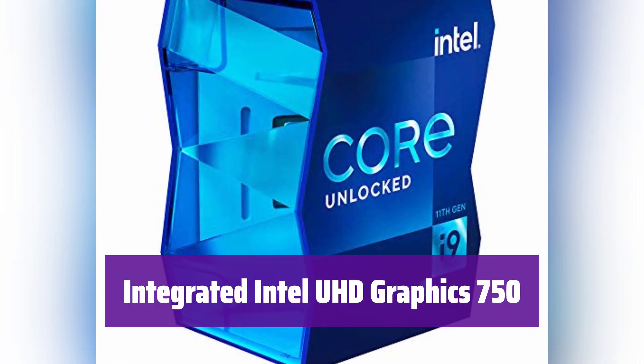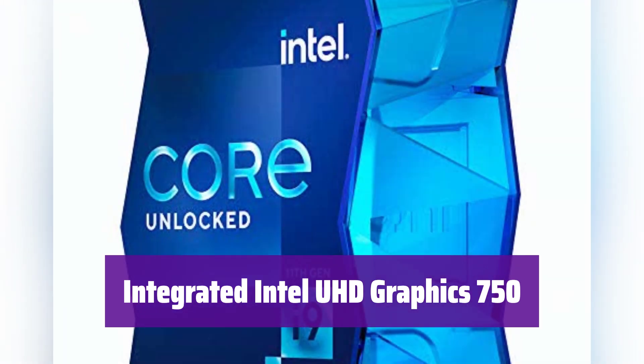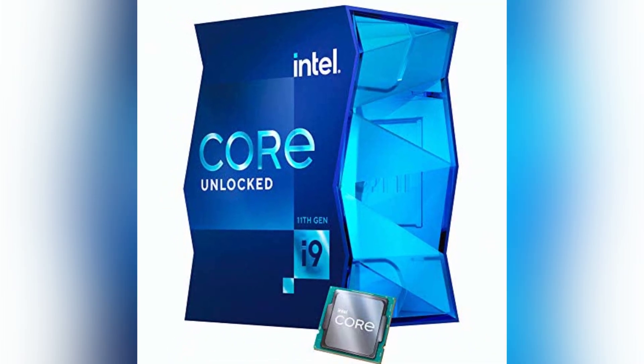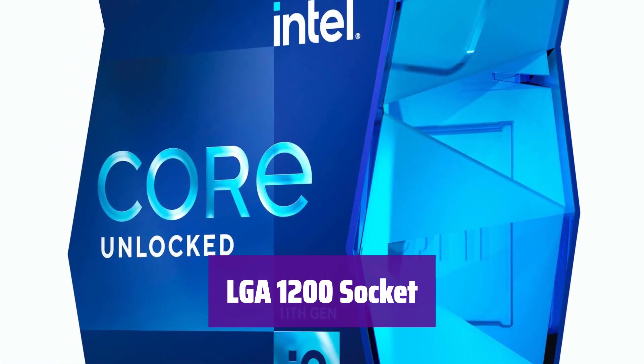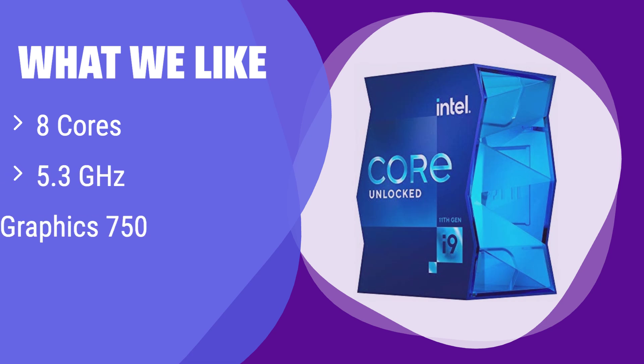It boasts integrated Intel UHD Graphics 750, supporting up to 3 monitors for an enhanced visual experience. Enjoy stunning visuals and smooth multitasking across multiple displays. It's designed with an LGA 1200 socket for easy installation onto your motherboard. What we like: This processor offers a significant speed boost compared to others. If you're looking for top-of-the-line speed and integrated graphics capabilities for smooth multitasking, this is the one for you. It's ideal for users who need both powerful processing and integrated graphics.